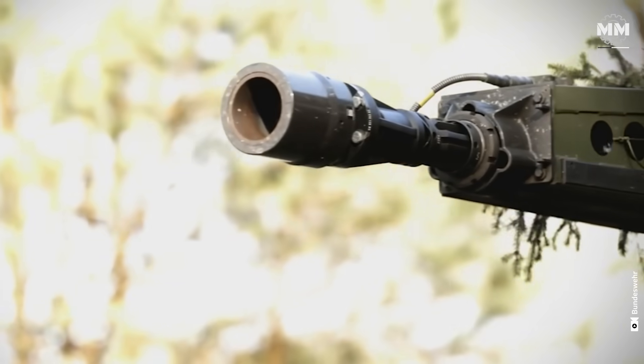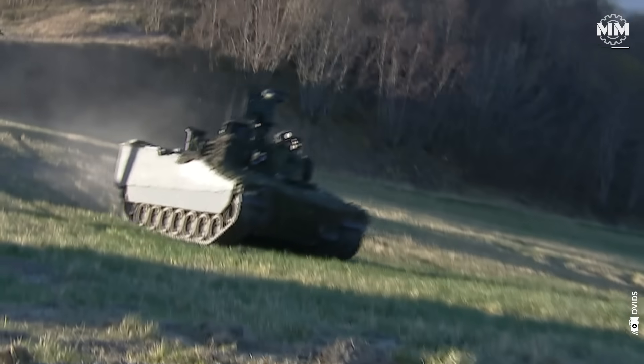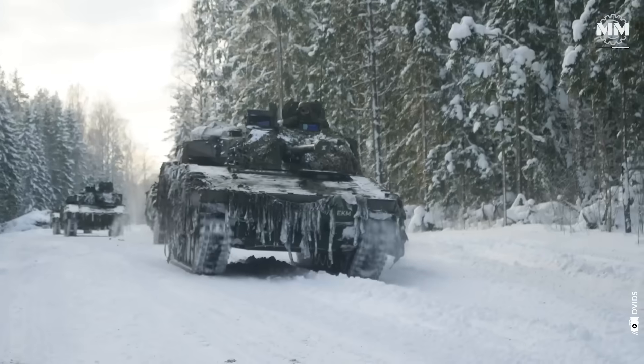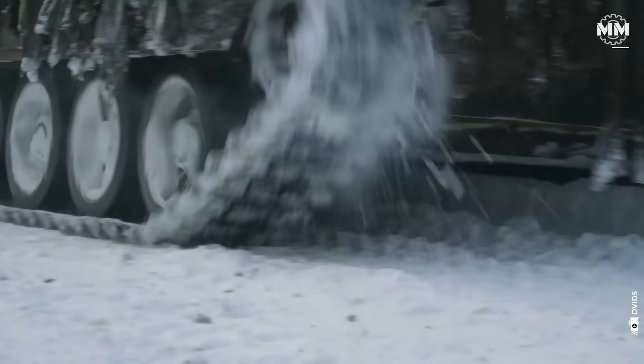While the PUMA showcases Germany's approach to cutting-edge infantry fighting vehicles with a focus on protection and modularity, Sweden's CV-90 takes a different path, prioritizing battlefield adaptability, tactical speed and combat-proven versatility across a range of environments.